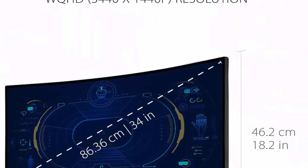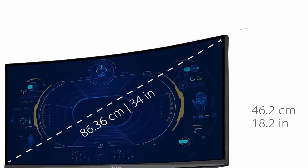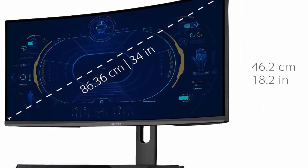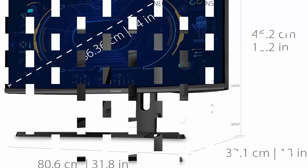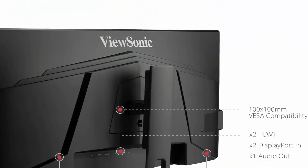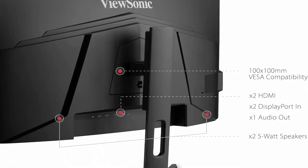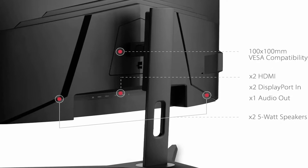Ultra smooth gaming — VESA Adaptive Sync automatically calibrates frame rates and eliminates screen tearing for ultra smooth gameplay. Enhanced viewing comfort with flicker-free technology and blue light filter for all-day comfort. Viewing angles: 178 degrees horizontal, 178 degrees vertical.